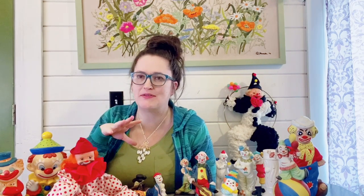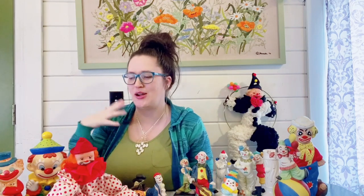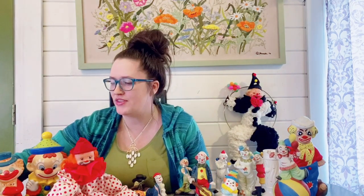I have a few more items to share with you before I share the creepiest clown I got — I'm going to save that for the end. But these items are more circus-themed, so I decided to add them into this haul.